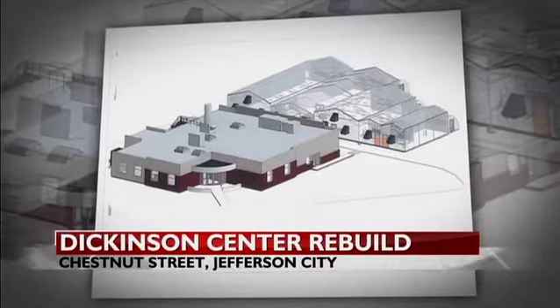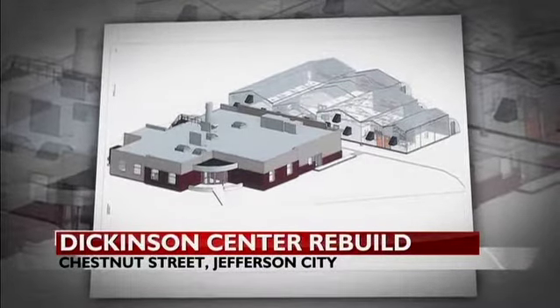The Dickinson Research Center at Lincoln University will be reconstructed after a fire decommissioned it four years ago. The Lincoln Board of Curators approved a plan to rebuild the center last night.